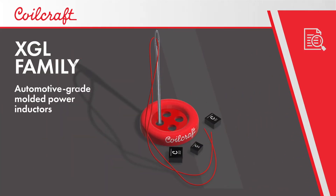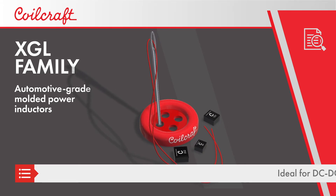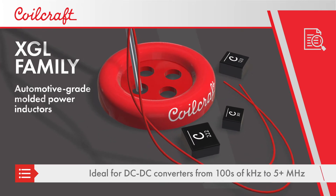Coilcraft XGL family of automotive grade molded power inductors deliver the lowest losses in applications such as DC-DC converters, supporting switching frequencies from the hundreds of kilohertz to 5 megahertz and greater.